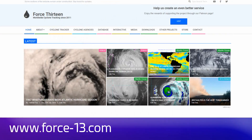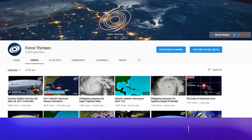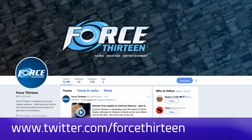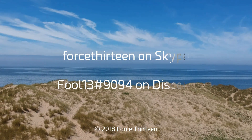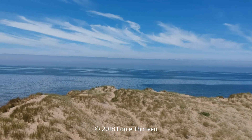You can follow Force 13's outlets: the website at force13.com, our YouTube page at youtube.com/force13, on Facebook under the same name Force 13, and our Twitter handle at @Force13. You can also add Force 13 on Skype, and my personal account on Discord is Force13 extension 9094.